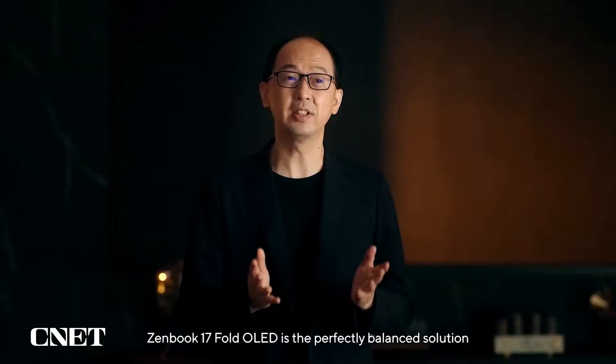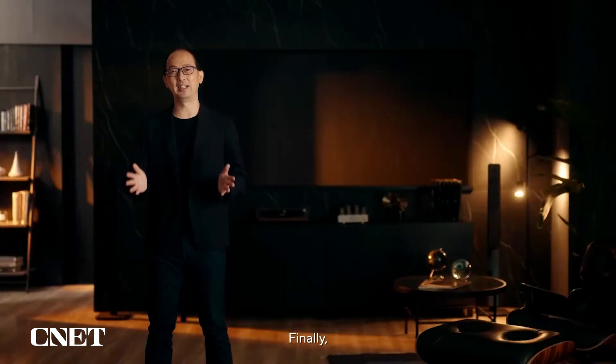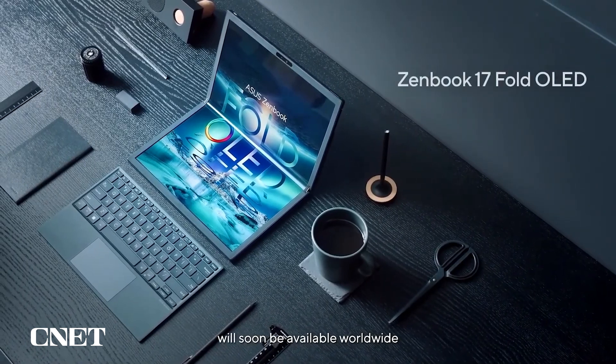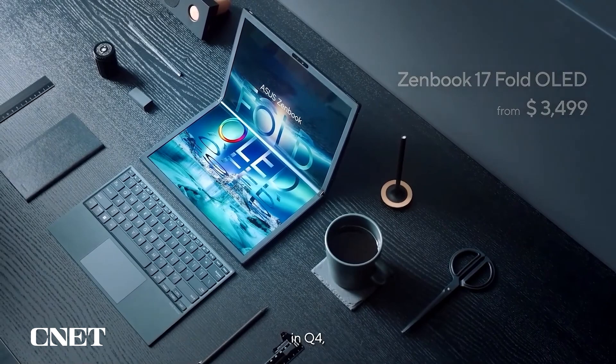ZenBook Fold is a perfectly balanced solution for productivity and mobility you can find in the market today. Collaborating with our partner Intel, both in hardware and software engineering, ZenBook Fold is not only powerful but also runs very efficiently. Finally, the answer to the most important question is yes — we are bringing ZenBook Fold to the market. ZenBook 17 Fold OLED will soon be available worldwide at $3,499 USD. Later this year, in Q4, you will be able to experience this amazing device.